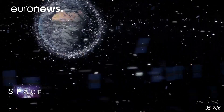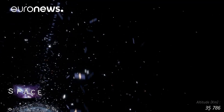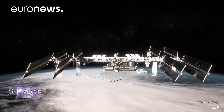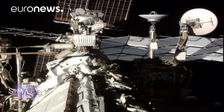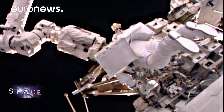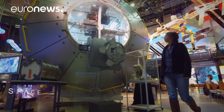Right now, eDeOrbit doesn't have the financing and support it needs to launch, so millions of euros worth of satellite hardware remains at risk from collision. There are people at risk too. The International Space Station makes regular manoeuvres to avoid space debris over 10 centimetres in size, and to protect astronauts against smaller debris that can still do fatal damage, engineers have built them a kind of coat of armour.